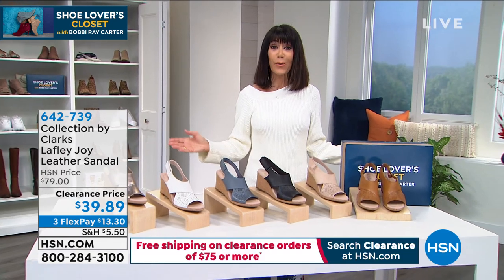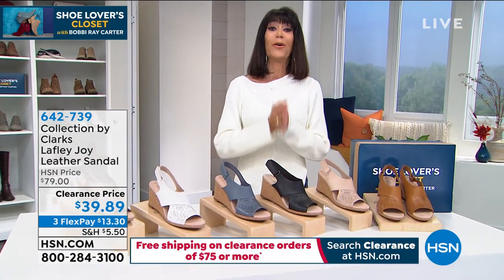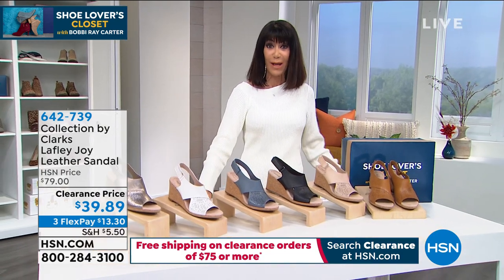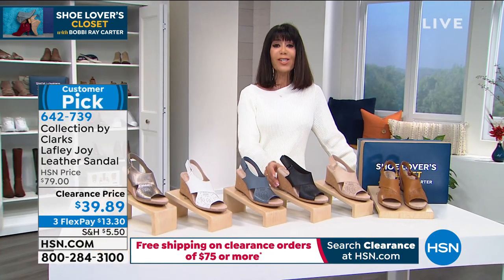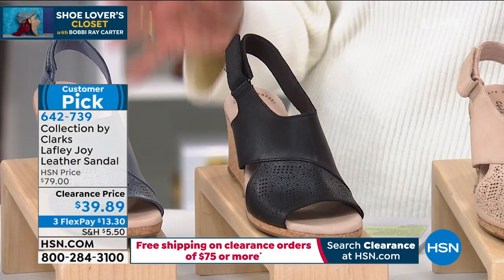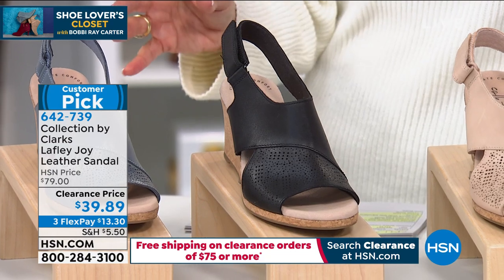I have three great hours this hour and we would love to hear from you. I know we're going to be streaming live on Facebook as we always are. So if you're a shoe lover, come on in — but let's start with a company with over 200 years of workmanship and style: Clarks.